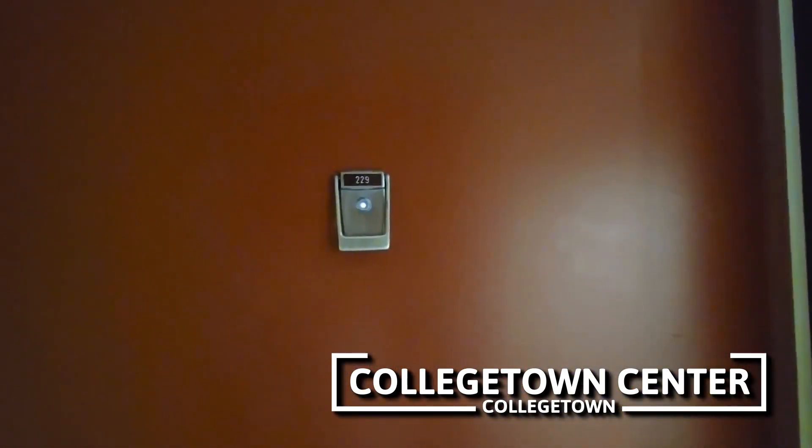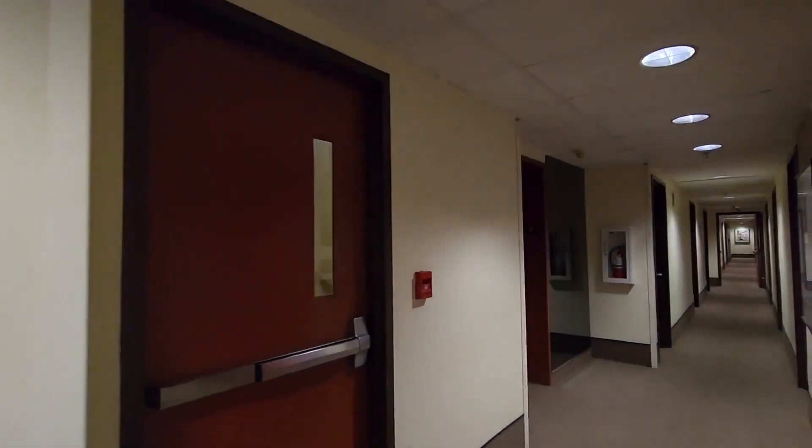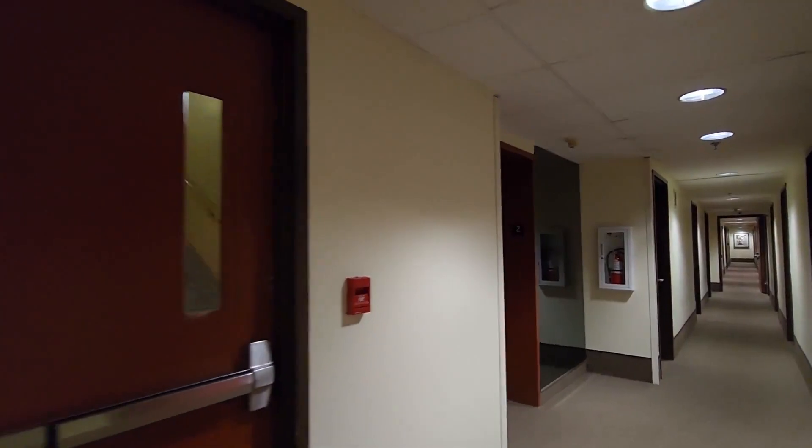We're here at College Town Center to see apartment 229, which is a south angle apartment. Before we go in, I just wanted to show you we are next to one of the stairwells, and over there is the elevator, so you can see where we're located on the floor.